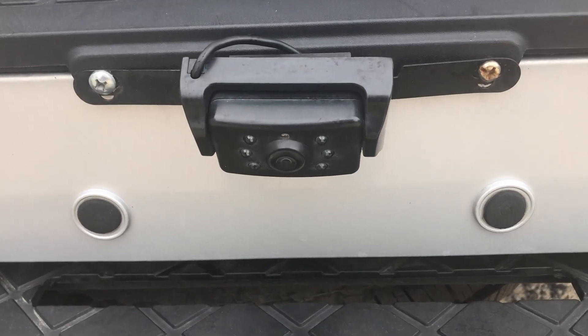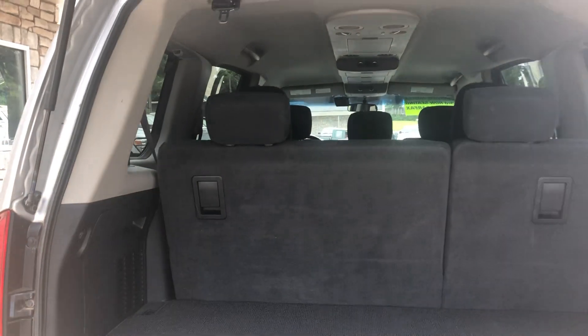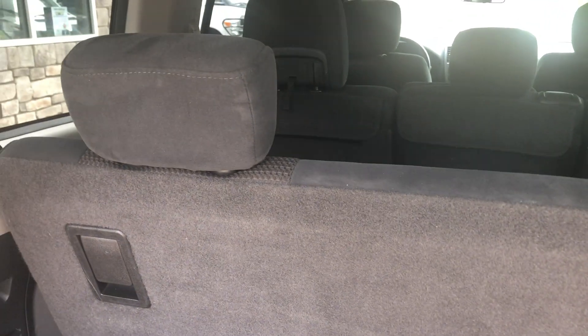This one has an aftermarket backup camera system. There's a decent amount of room back here, but if you needed a little more room you could lay the third-row seat down.